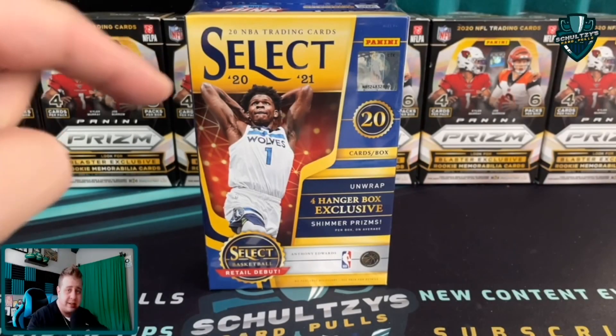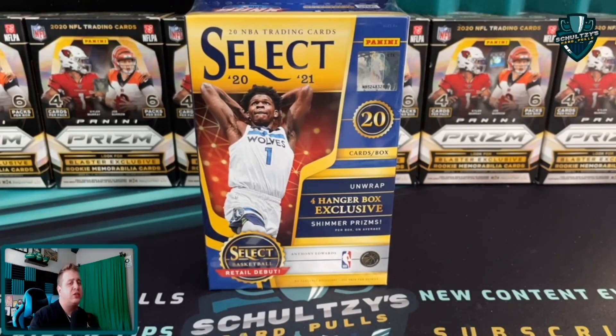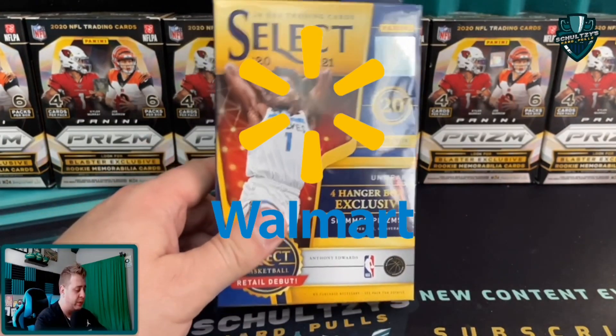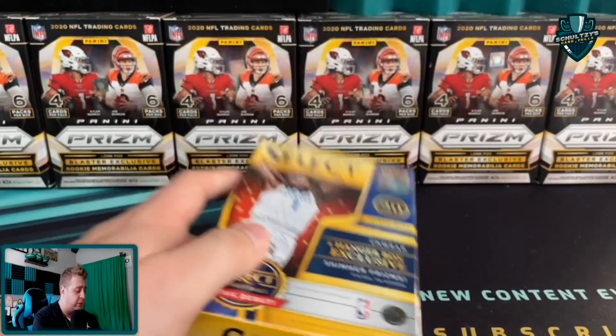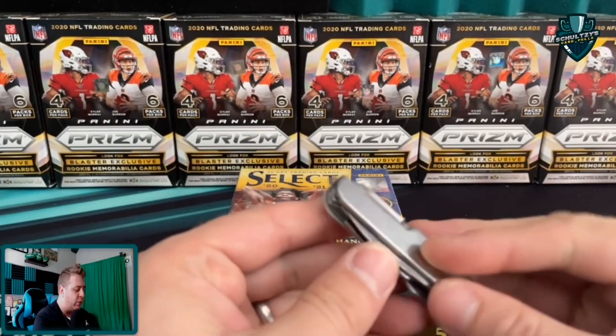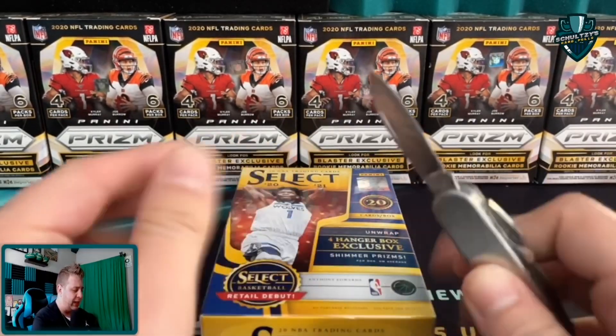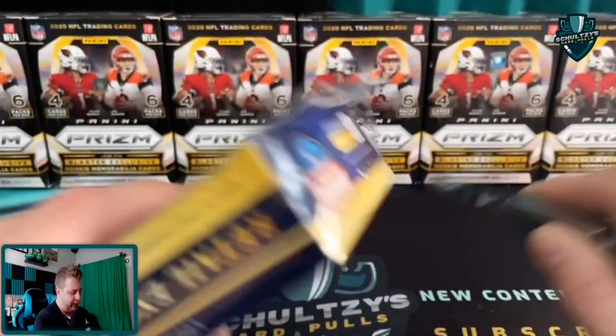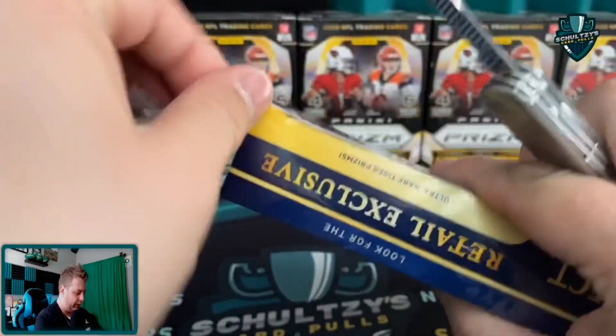What's up sports fans! This is a 2020-2021 Select Basketball hanger box. They're available exclusively at Walmart and just popped up on the shelves near me, so we're going to review it really quickly here on Schultz's Card Pulls. It's going to be a quick video, but I wanted to get it out there that hey, there are Select Basketball hangers, you guys.